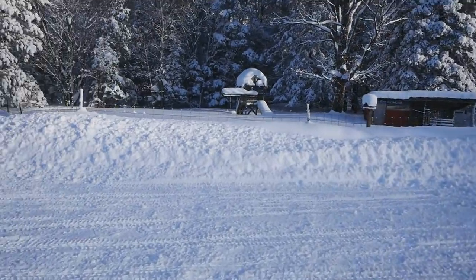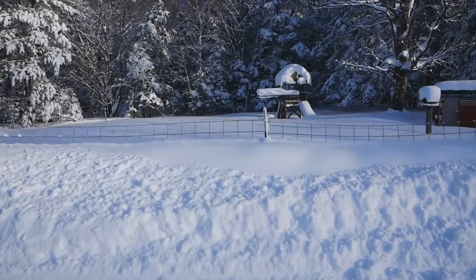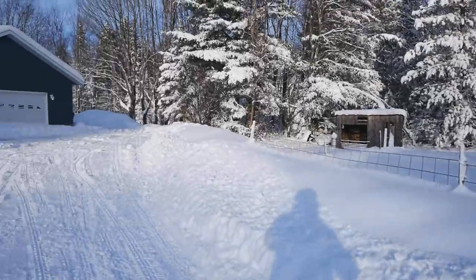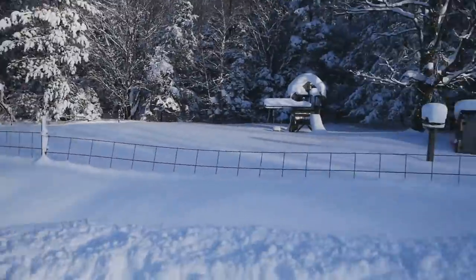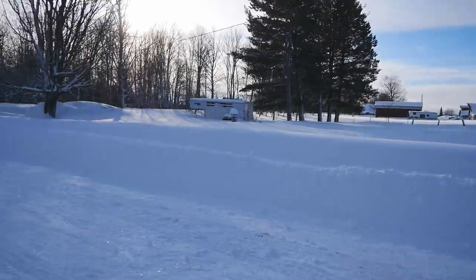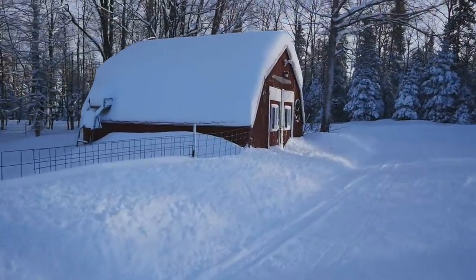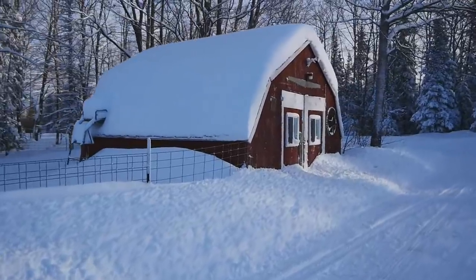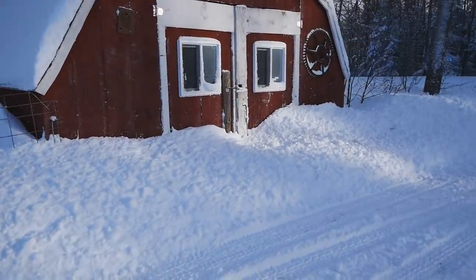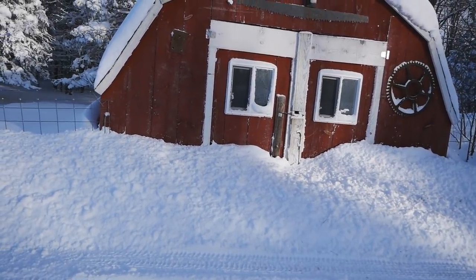This is Danny's goat fence — you guys know how tall that goat fence is — and the snow banks are all the way up to the top. We got some snow. Danny's going to have a real fun time shoveling out her door. Look at that — it's halfway up the door. Poor kid.